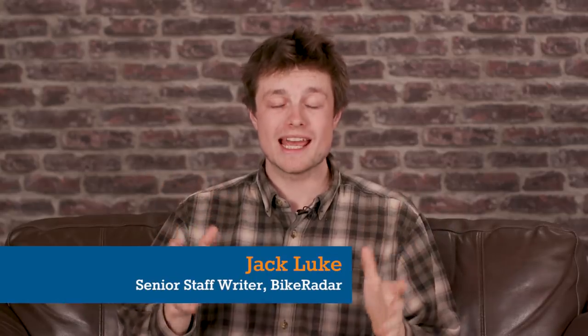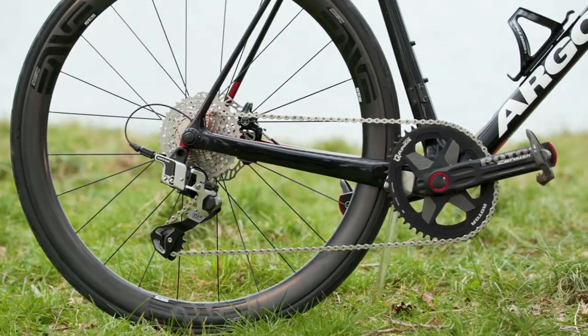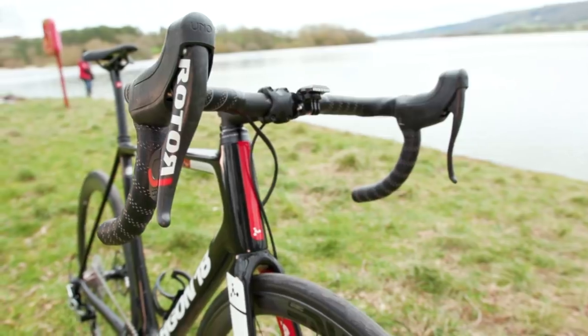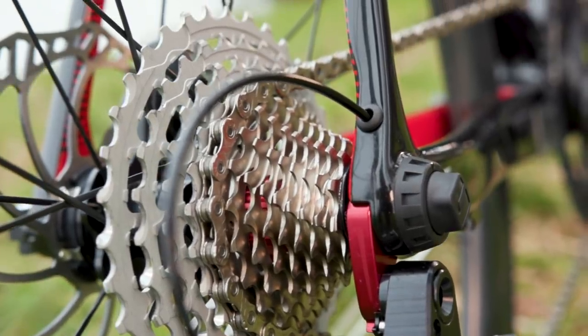Rotor's 1x13 hydraulic groupset is an engineering marvel. That would be a completely irrational buying decision for most of us. But for those of you who appreciate cutting-edge tech, which is critically unique, it will absolutely delight.